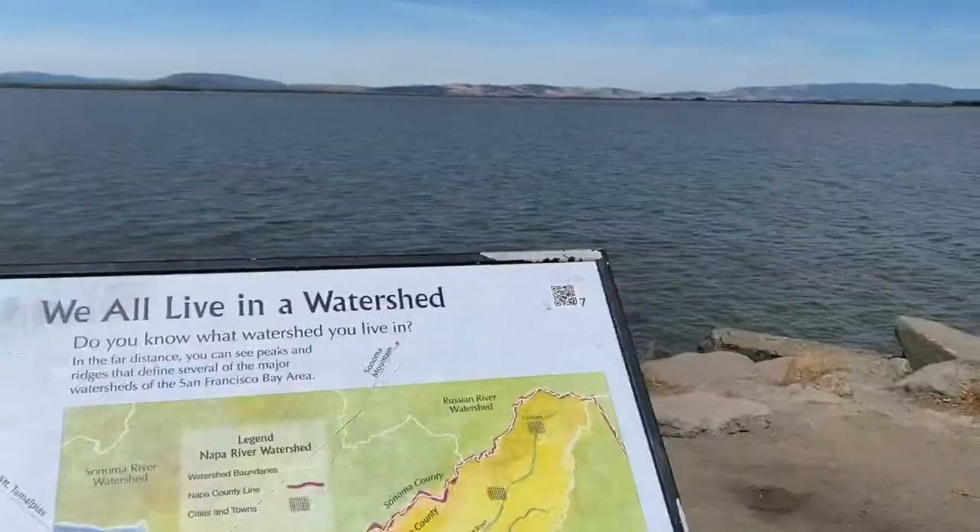Hey everyone, welcome to our virtual wetlands field trip. I'm Danielle from the Napa RCD, here at Wetlands Edge Park in American Canyon to talk to you all about this really special place in our home watershed.